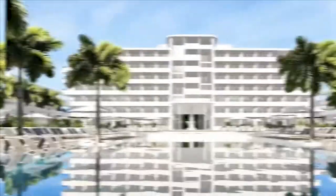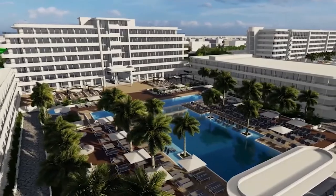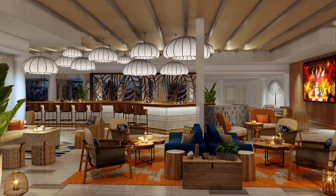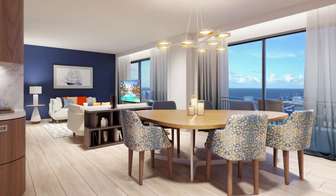Moving to the center, 2020 brings a new all-inclusive. Piscadera Bay offers another new all-inclusive and a total renovation of one of Curaçao's most popular hotels.